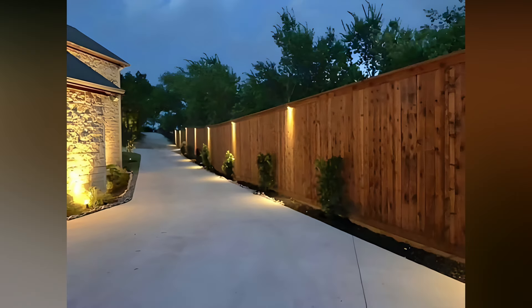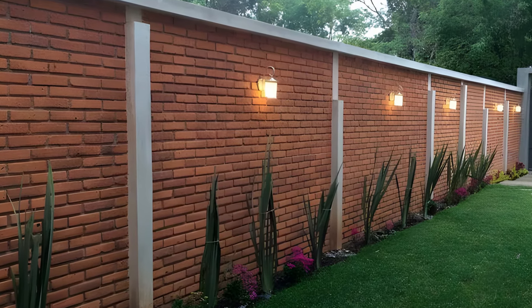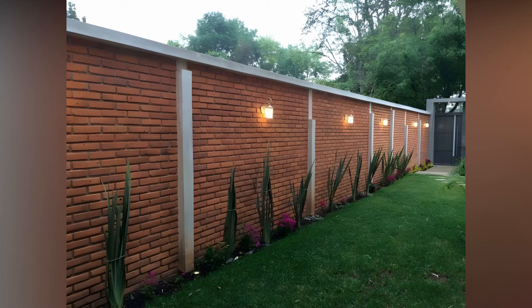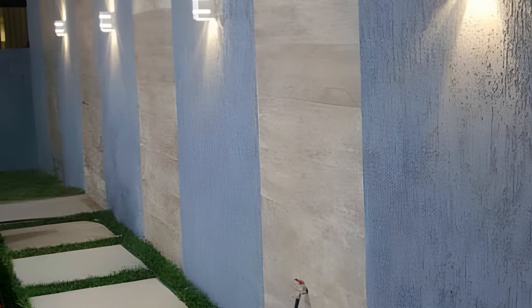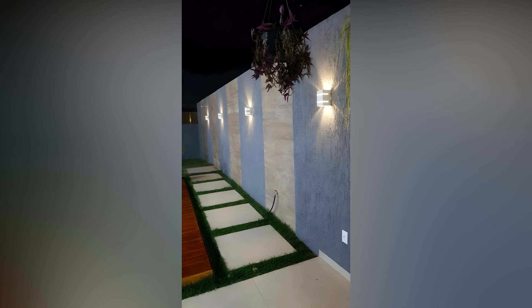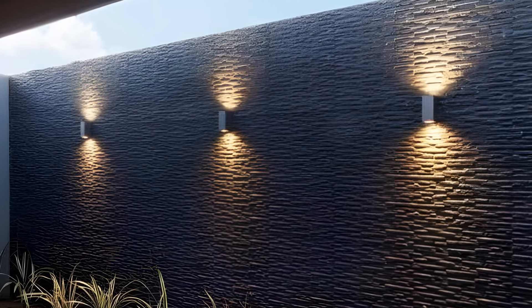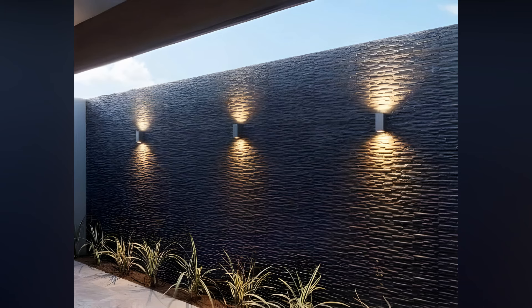For a more dramatic effect, think about incorporating uplighting or downlighting techniques. Uplighting involves placing lights at the base of walls or structures to cast light upwards, highlighting textures and creating a sense of depth. This method is particularly effective for showcasing stone or brick walls. Downlighting, on the other hand, involves mounting lights higher up to cast light downwards, which can create a soft, moonlit effect, ideal for illuminating pathways or creating a gentle, diffused light over larger areas.